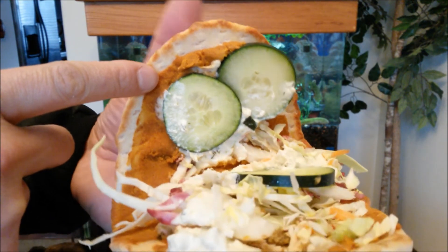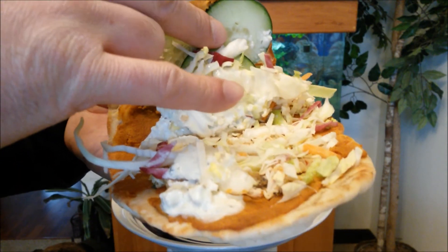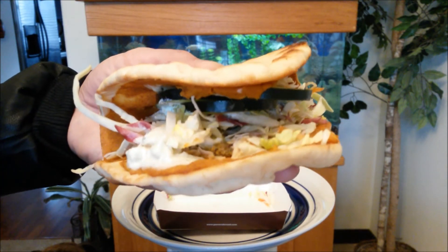It looks like they are a little bit stingy on the chicken — I barely see any chicken. But this is only $2.99.